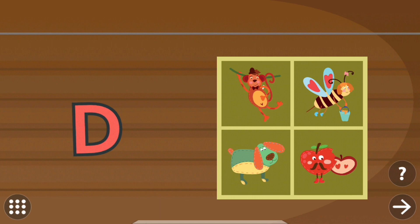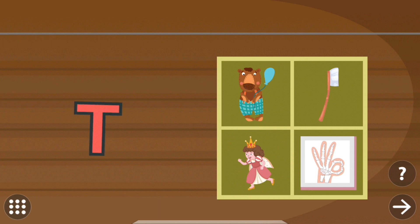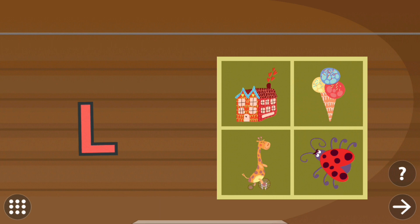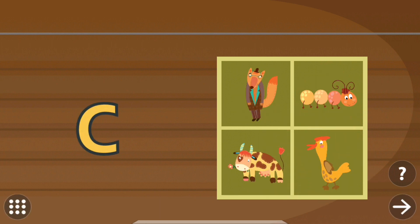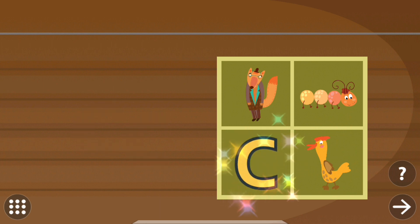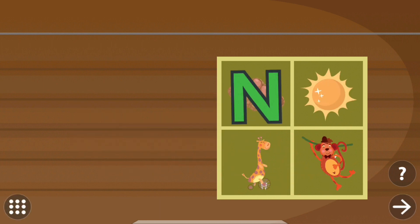Drag the letter to the correct picture. Drag the letter to the correct picture. Toothbrush. Drag the letter to the correct picture. Ladybug. Drag the letter to the correct picture. Cow. Drag the letter to the correct picture. Nut.